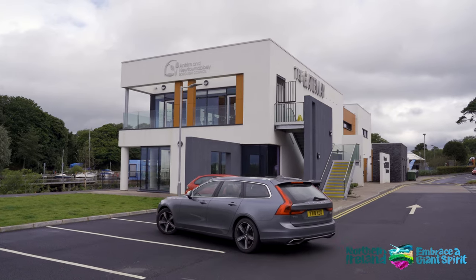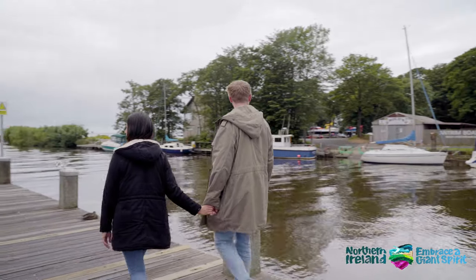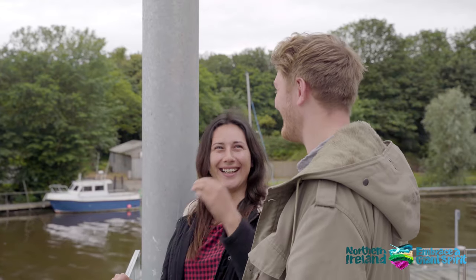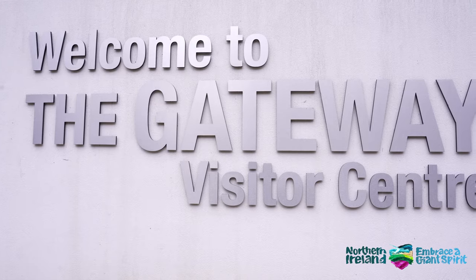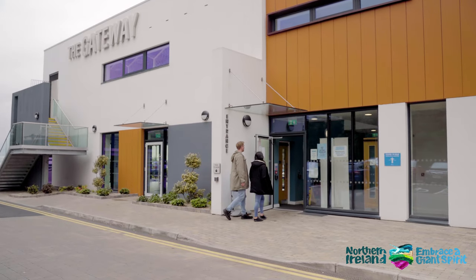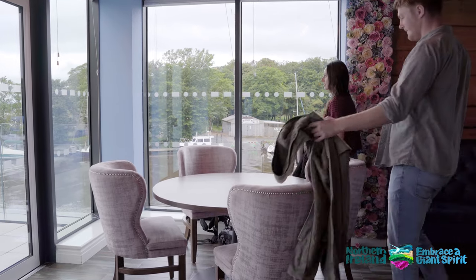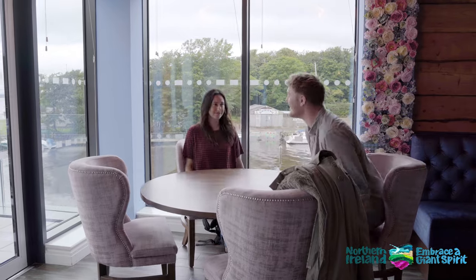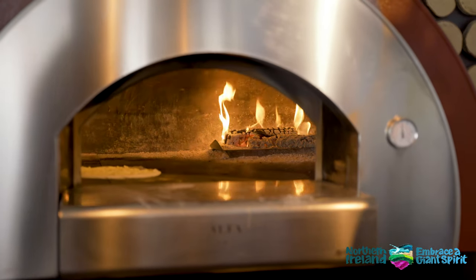After a fascinating history lesson, continue on to the Boathouse for a delicious lunch. The Boathouse restaurant is located at the Gateway Centre in Antrim Loughshore. The restaurant has a mouth-watering menu serving quality fish dishes, classics with a twist, and stunning wood-fired pizzas made in an authentic Italian pizza oven. The Boathouse offers spectacular views over Lough Neagh, thanks to the stunning glass exterior.